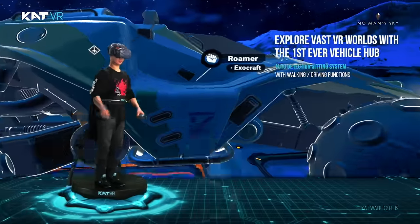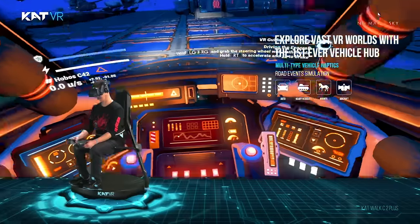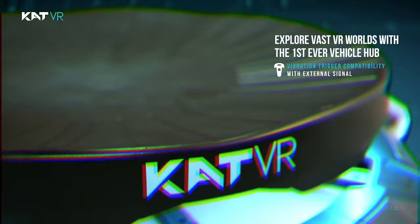Get seated in the integrated VR vehicle hub, enriched with haptic functions for deeper immersion when driving vehicles or carrying out any other actions with controller vibration.